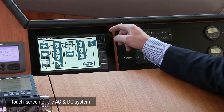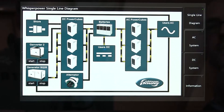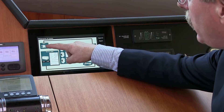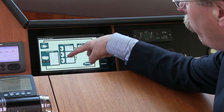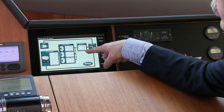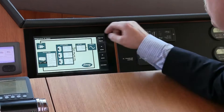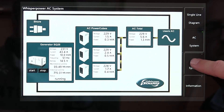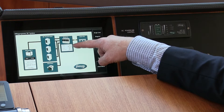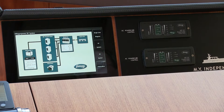The touch screen consists of four pages. This is the first page — the overview of the total. This is the AC system with the indication: inverter on-off, the information about the inverter power rating, generator on-off, shore power on-off. And here we see the DC load, the consumption out of the battery. It's possible to start the engine, the generator, the genverter from here.